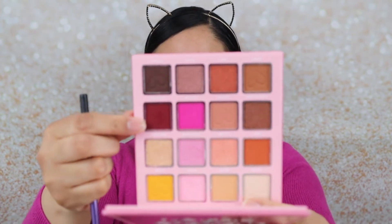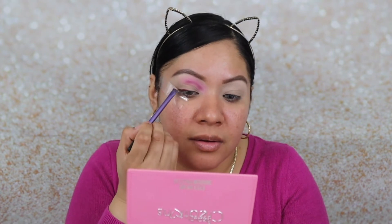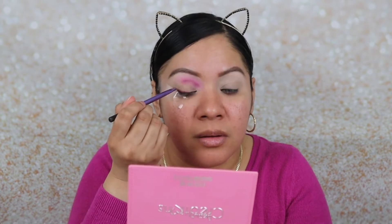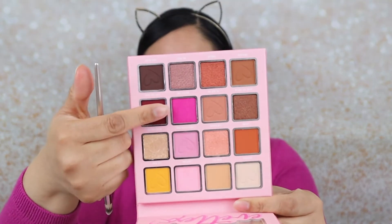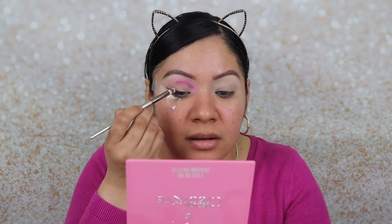Now I'm going to grab an angled liner brush and the color 'Love You Guys,' which is this burgundy color, and do a winged eyeliner. I'll start with the end part and do a wing — I'm not going to bring it too far in. Then I'm grabbing a small bullet brush with 'Everything Pink' and applying that above where we placed that color, just to help diffuse it and get that same gradient effect we have going on the inner part.